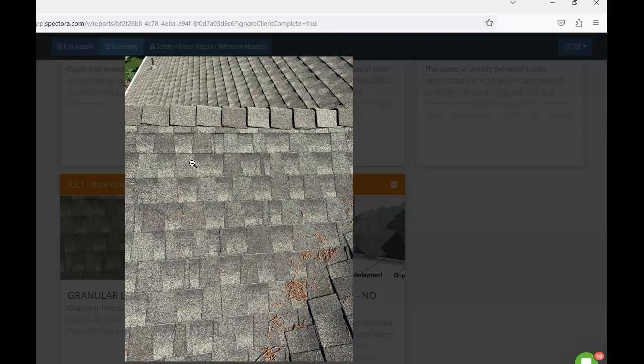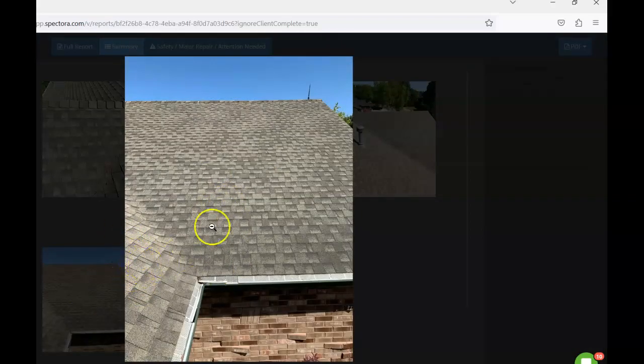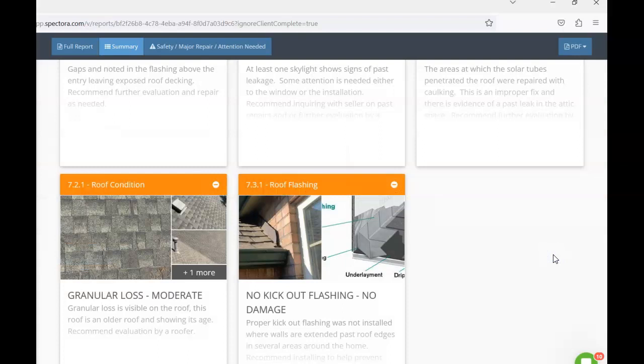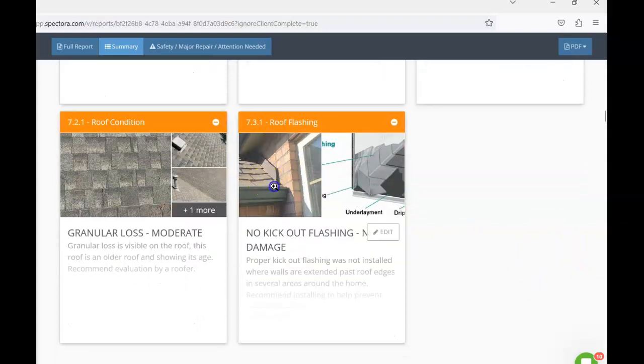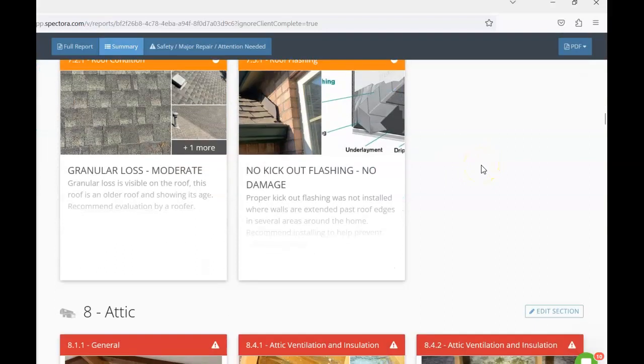The roof is older with what I'd call moderate granular loss, especially on south-facing areas getting the most sun exposure. You can see the darker spots indicating granular loss — it's starting to expose the tar-impregnated fiberglass mesh underneath. I'd recommend having a roofer give a second opinion on remaining roof life. Additionally, there are some areas where kick-out flashings are missing. Kick-out flashings divert water away from the siding at the end of step flashing — wherever appropriate, these should be installed during any roof maintenance.